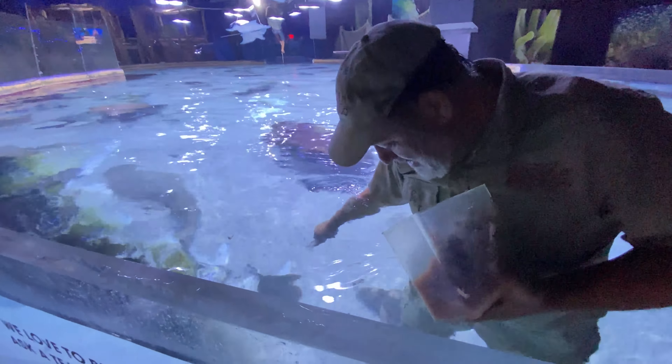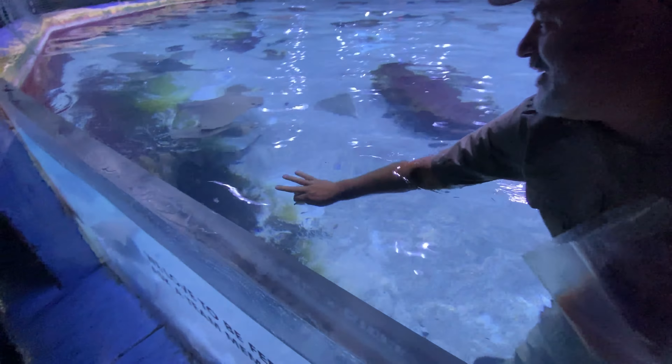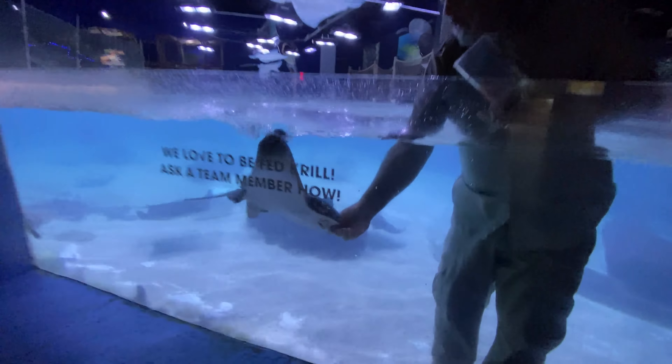Watch this, I'll do another one. That shovelnose sand shark that just went by my feet is really amazing — I caught a couple of those fishing, actually. Let's see if we can get somebody else up here. This is incredibly cool.